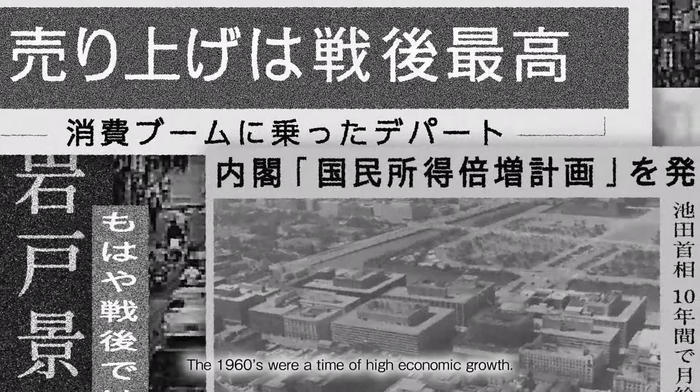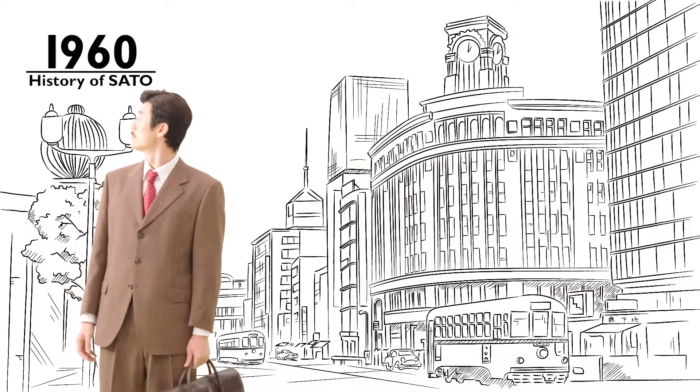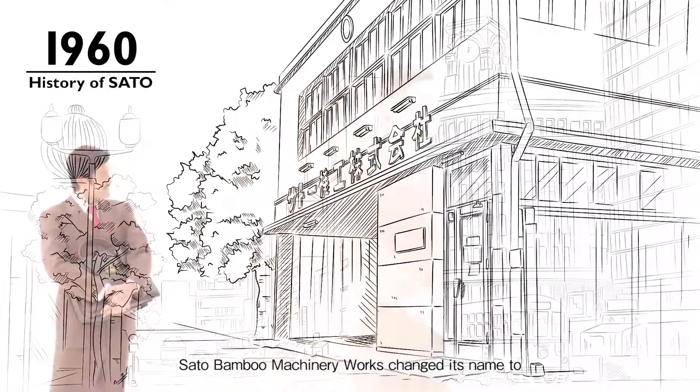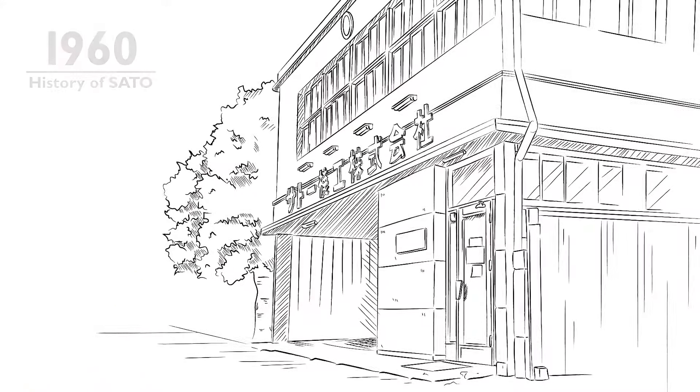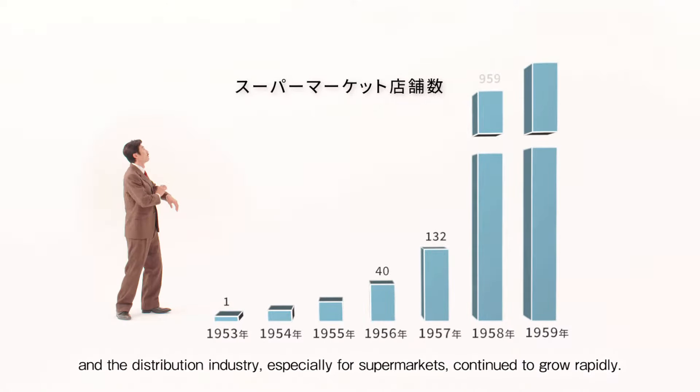The 1960s were a time of high economic growth. Sato Bamboo Machinery Works changed its name to Sato Machinery & Engineering Company Limited. The number of goods increased and the distribution industry, especially for supermarkets, continued to grow rapidly.